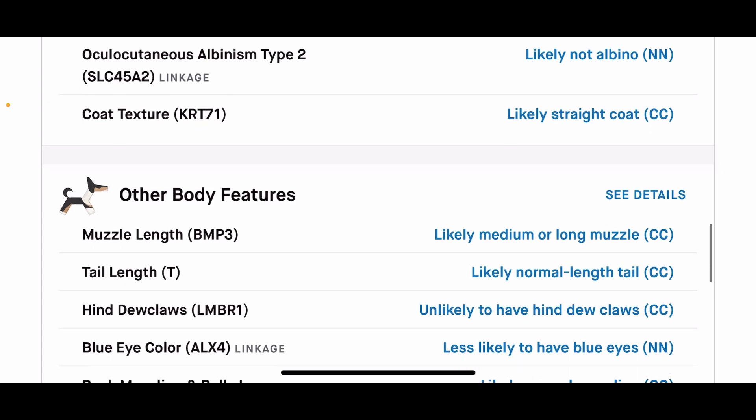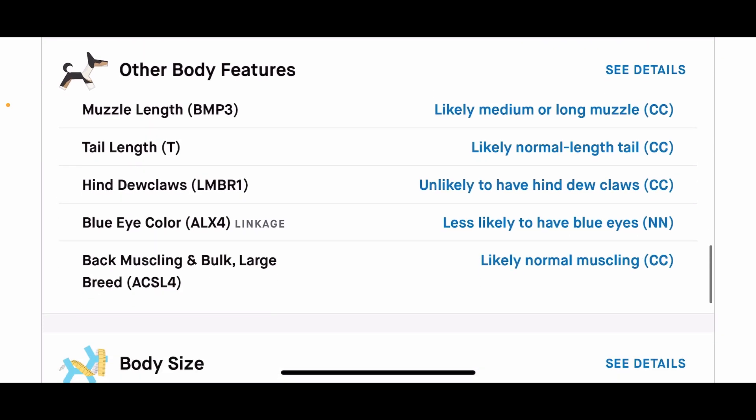Another trait important to me is muzzle length. Roan's results were CC, so likely medium or long muzzle — that's what we want. Tail length is also important for me with Roan.